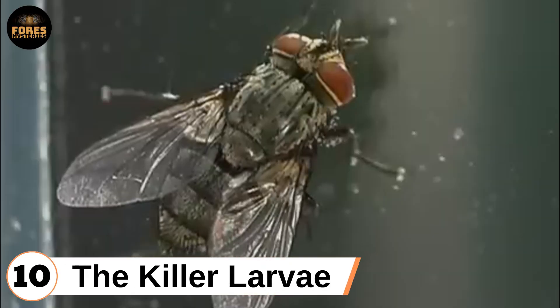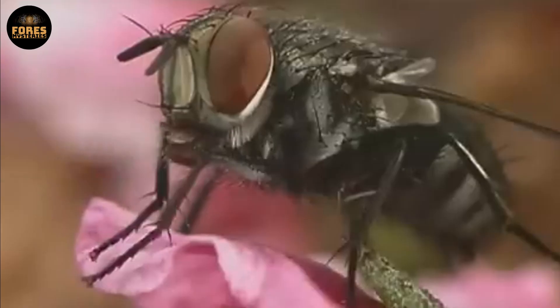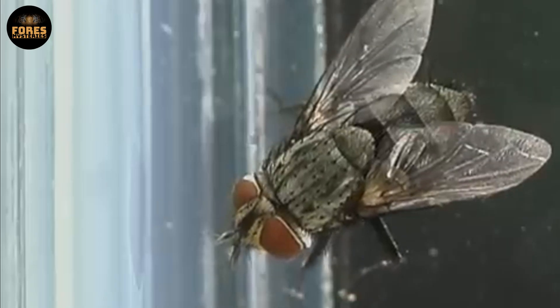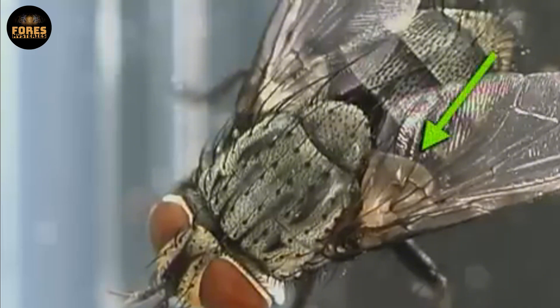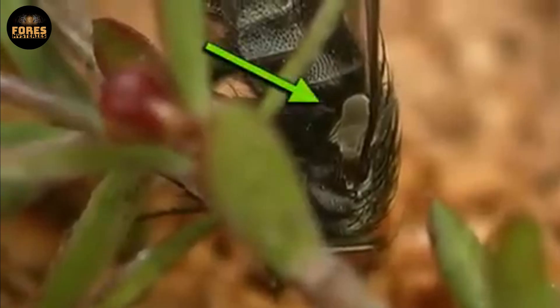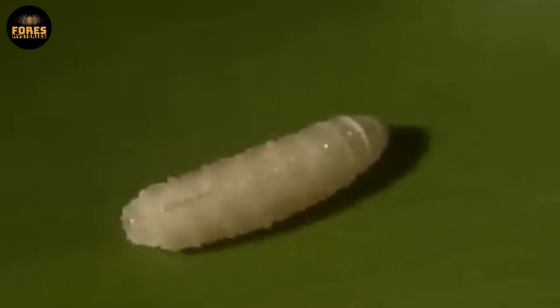Tenth: the killer larvae. The parasitic tachinid fly is a master at turning death into life. Instead of laying eggs in the open like most insects, it injects them directly into a living caterpillar. Once the eggs hatch, the larvae slowly feed on the caterpillar's internal organs — carefully enough that the host keeps living, unaware it is being eaten from within. When fully grown, the larvae burst out of the host's body.